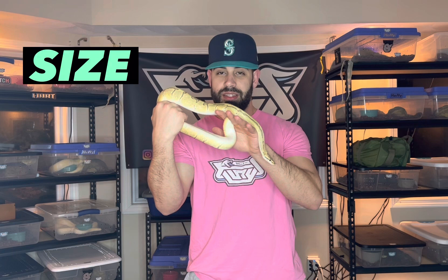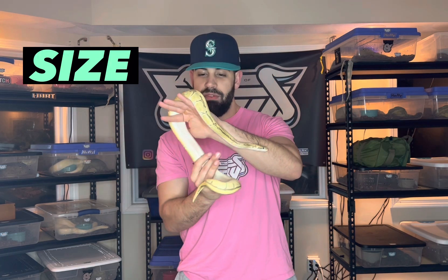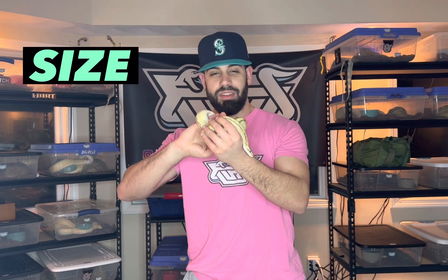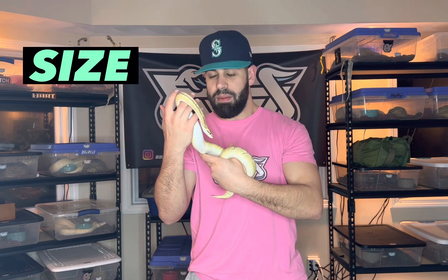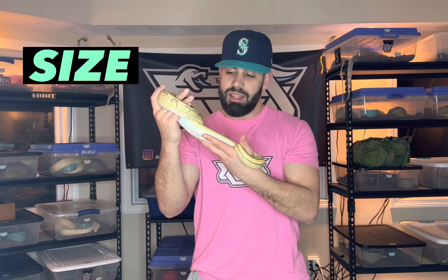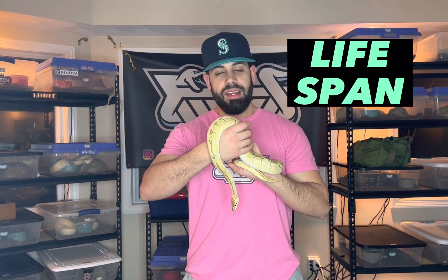This is an adult male right here, and as you can see he is not that large — very easily handled by one person and would not be able to overpower a full-grown adult human. They're completely safe as far as handling goes. Worst case scenario is a little bite, but it really isn't that bad.